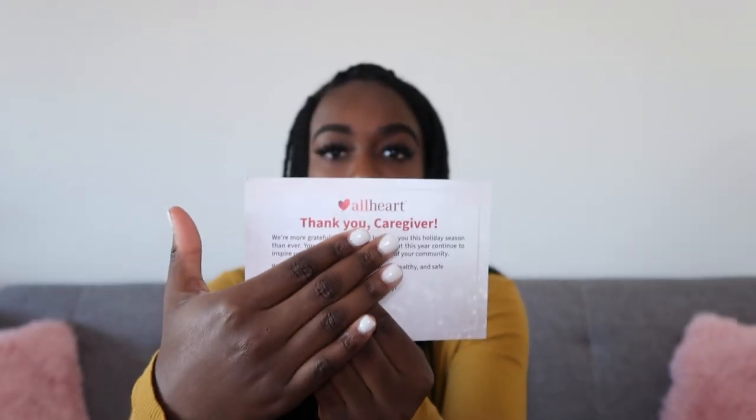I'll probably link it down below so you guys can check it out. This is free promo — this was not sponsored, okay? Your girl spent her own coins on this. But anyways, I got this from allheart.